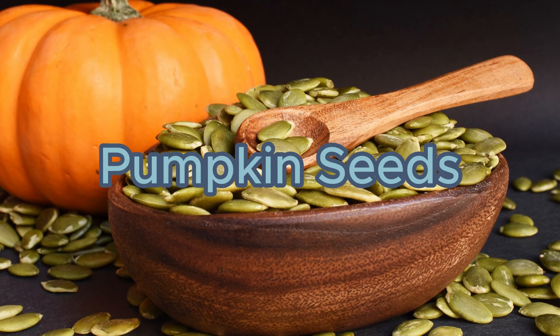Number 8: Pumpkin seeds. Packed with zinc, pumpkin seeds can facilitate wound healing and boost immune function.